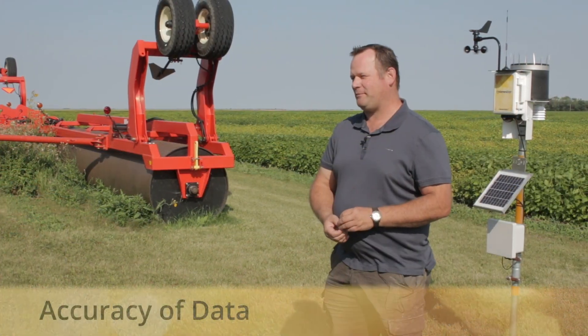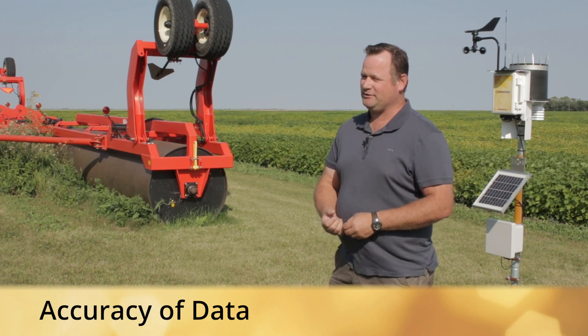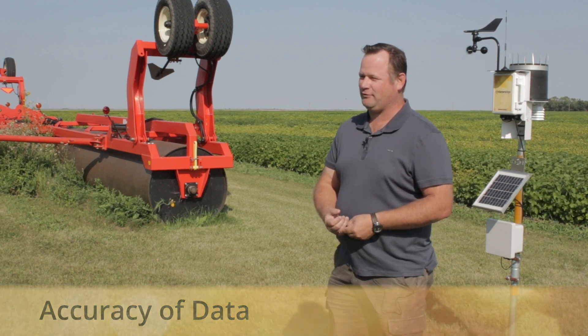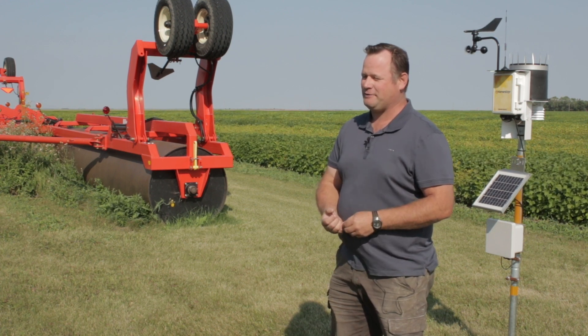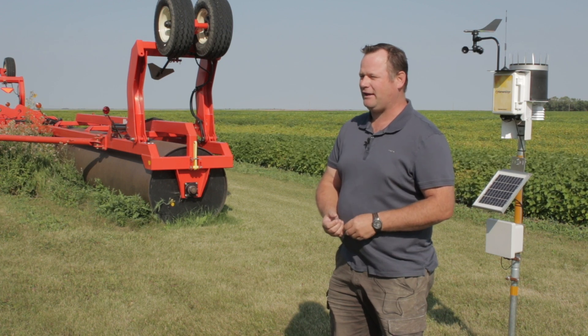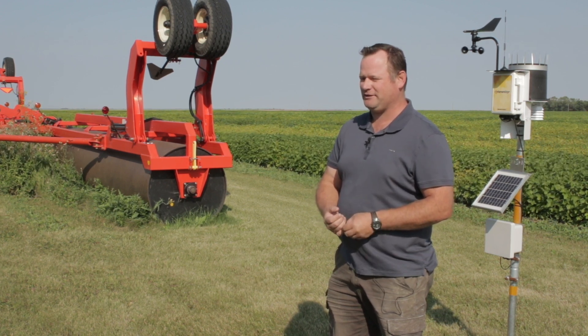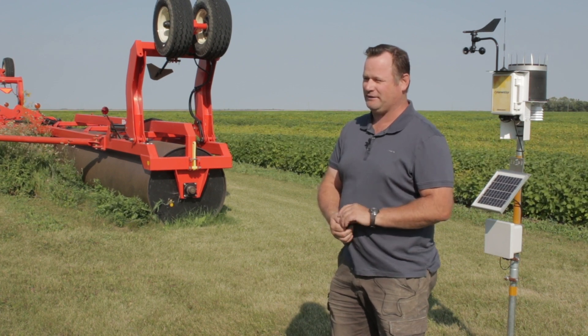I really enjoy using the crop growth stage part of the app because sometimes it's nice to know if you can take a couple days off before you have to go spray for fusarium control, or to know when you're going to start harvest. The numbers come in relatively accurate — this year might be a little bit different — but so far it's holding true and close enough to work for making those kinds of decisions.